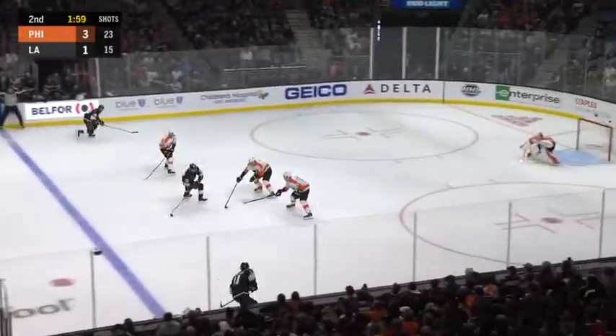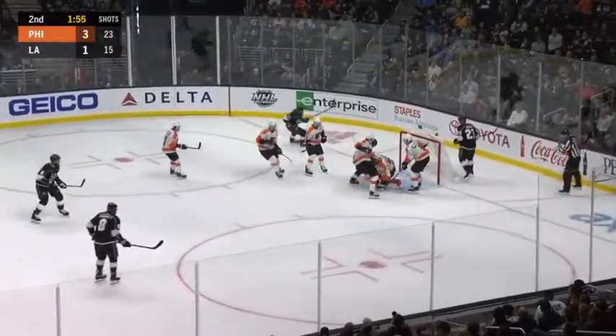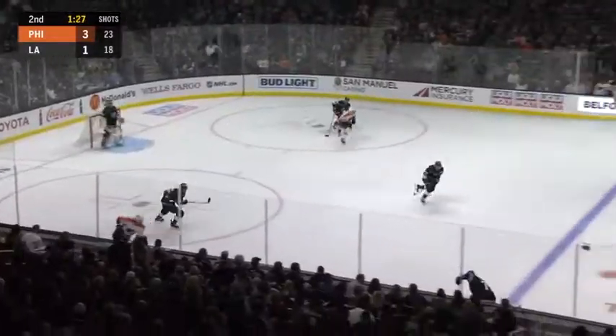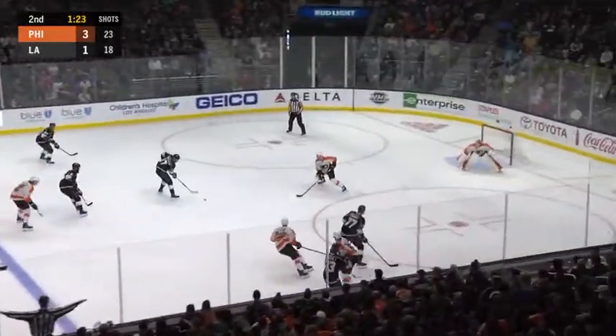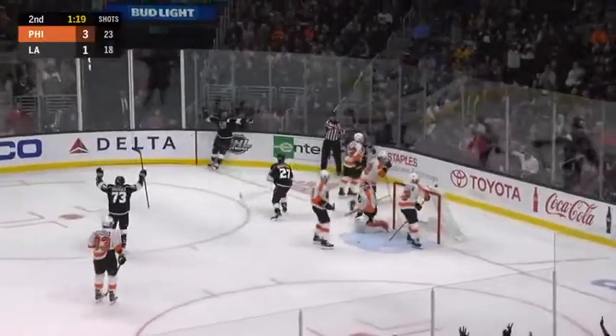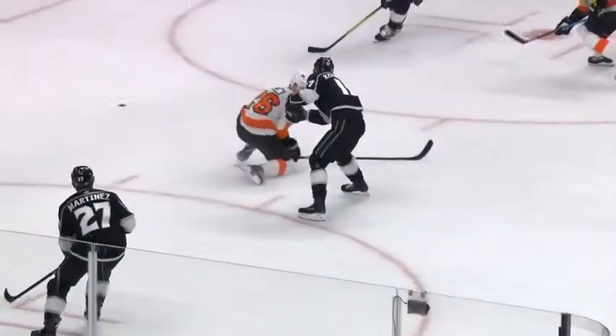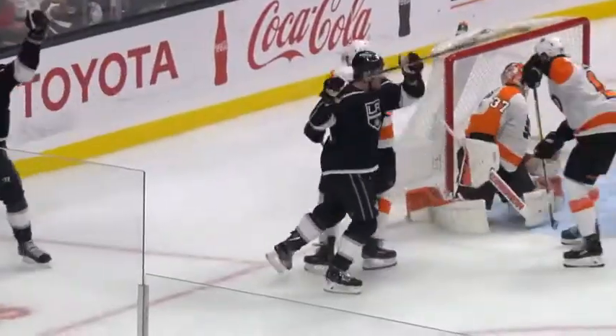On the rush with Bryant — Dustin Brown delays, finds Kopitar trailing. Kopitar shot — hot save Elliott, and he smothers the rebound. Tonight the Kings have struggled getting the defensemen involved in the attack. To Foley — centers — shot juggled by Elliott, and it trickles. Either Carter or Kovalchuk got it in the end, and the Kings have closed the gap — back to one.